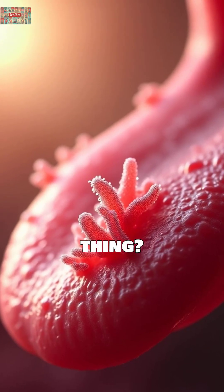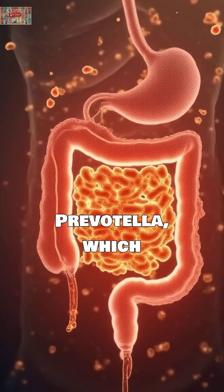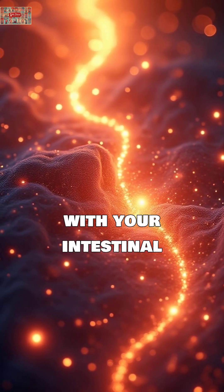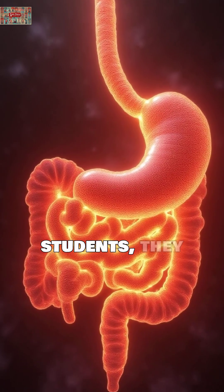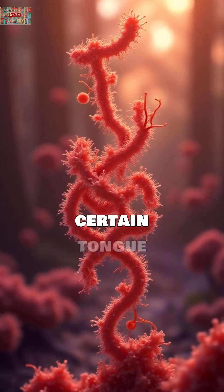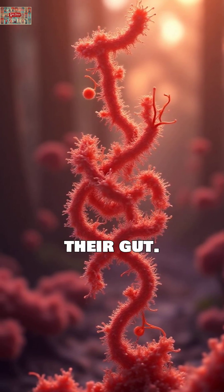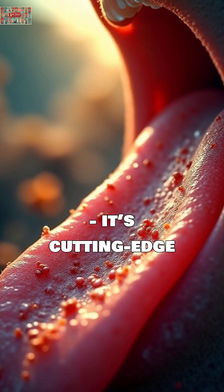The remarkable thing? Scientists have found that specific bacteria like Prevotella, which appears on your tongue coating, has a positive correlation with your intestinal microbiome. When researchers studied healthy college students, they discovered the abundance of certain tongue bacteria directly corresponded to the same bacteria in their gut. This isn't just ancient wisdom — it's cutting-edge science.